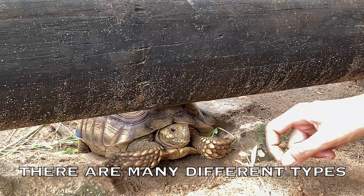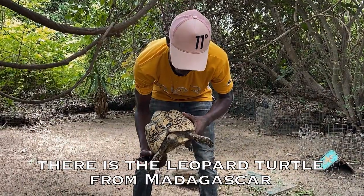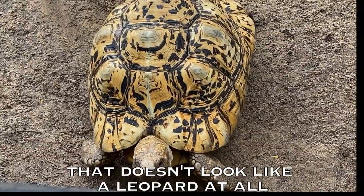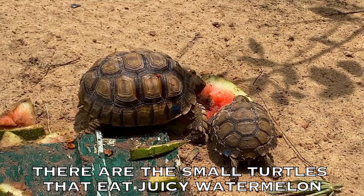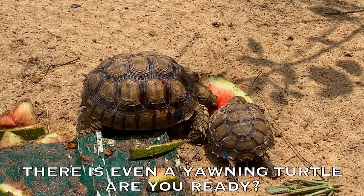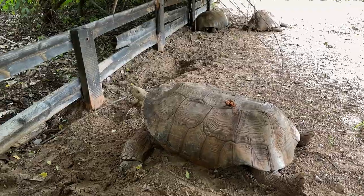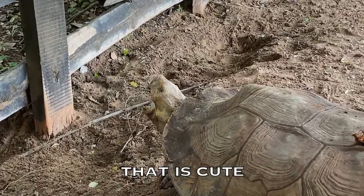There are many different types. There's the shy turtle. There's the leopard turtle from Madagascar that does not look like a leopard at all. There are the small turtles that eat juicy watermelon. There's even a yawning turtle. Are you ready? That is cute.